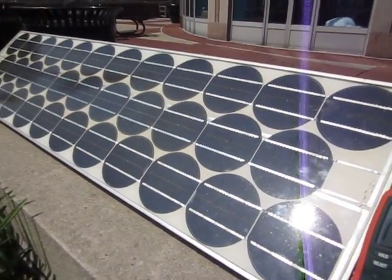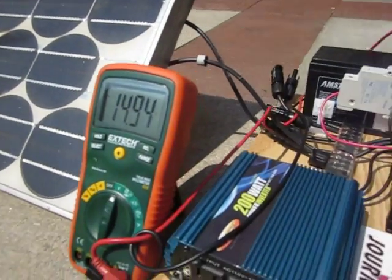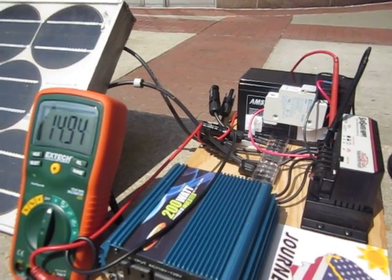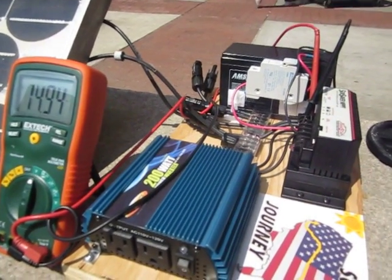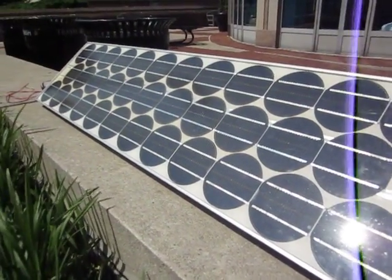The total surface area of all these little cells — as you can see they are like 4-inch wafers — is about a third of a square meter. So 30 watts with a third of a square meter is almost 10% efficiency, which is pretty remarkable for these panels.